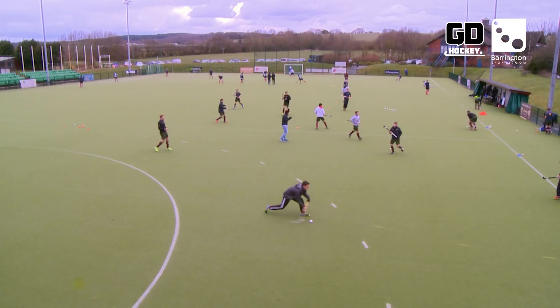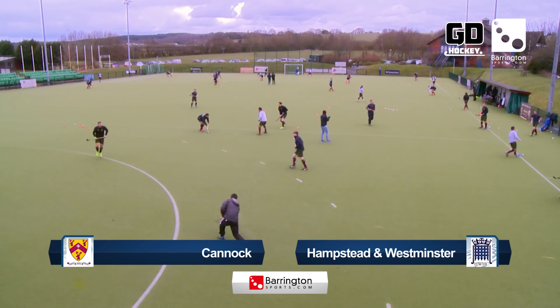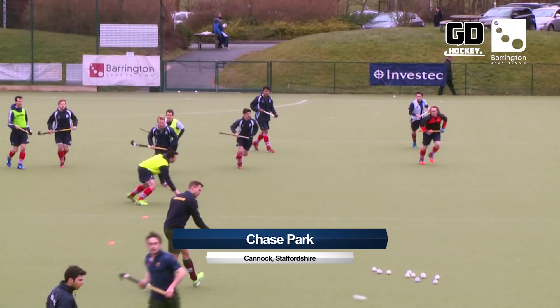Back to the Men's Premier League and up to Cannock as they hosted Hampstead and Westminster. This was a vital match as 9th played 8th. A win for either side would see them pull away from relegation trouble, but defeat would mean serious problems with just the one match remaining after this.